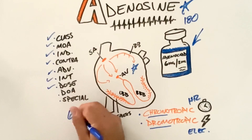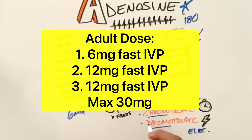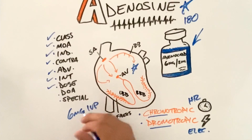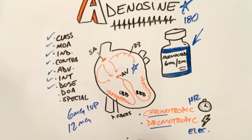We're going to start with six milligrams as a fast IV push over one to three seconds, followed by a 10cc flush. We'll wait one to two minutes and reevaluate our patient to determine if it converted or slowed the heart rate down.